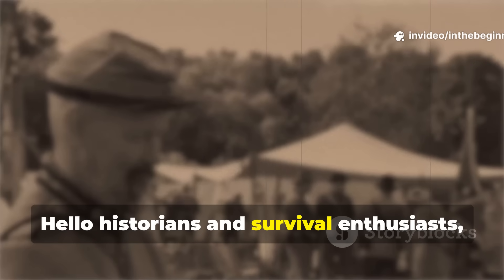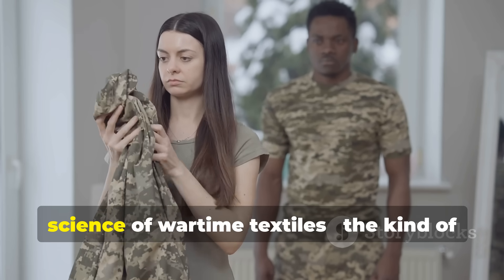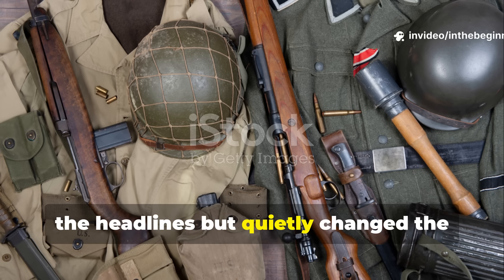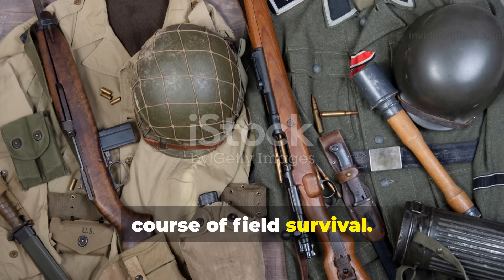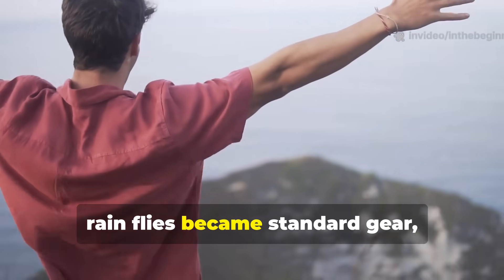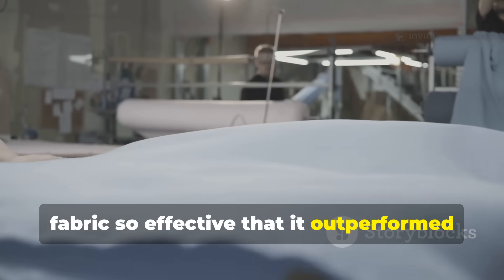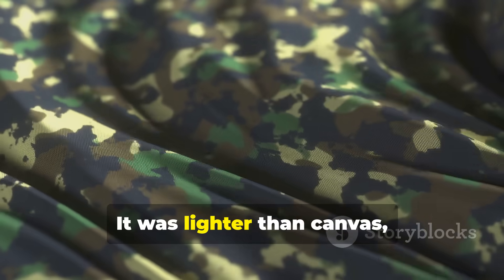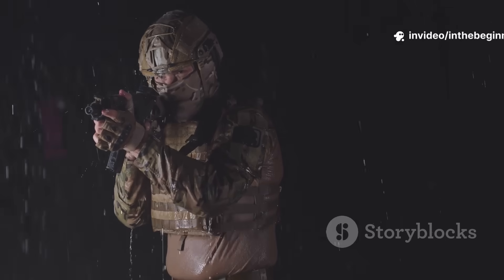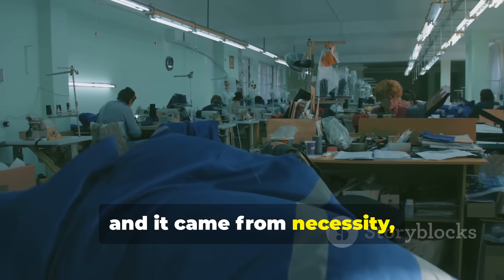Hello, historians and survival enthusiasts. Welcome back to In the Beginning. Today's topic takes us into the forgotten science of wartime textiles, the kind of practical innovation that never made it to the headlines but quietly changed the course of field survival. Long before synthetic tarps and nylon rainflies became standard gear, engineers in World War II developed a fabric so effective that it outperformed almost everything that came after it. It was lighter than canvas, stronger under strain, and could repel water for years without chemical coatings. Soldiers called it the miracle cloth, and it came from necessity, not luxury.